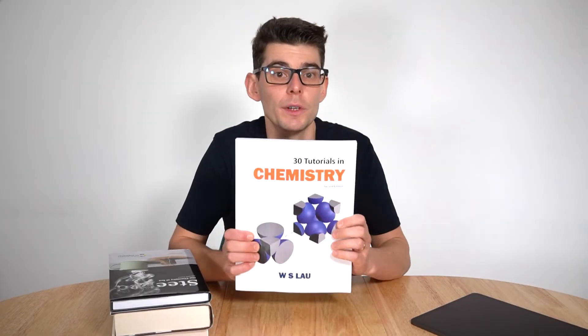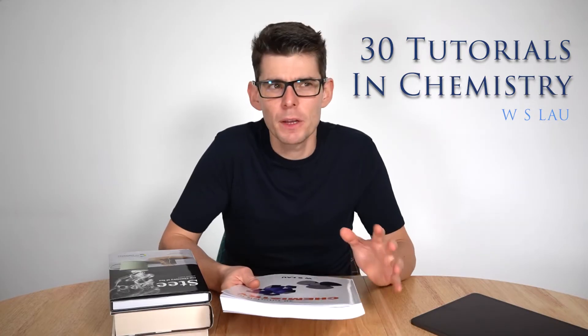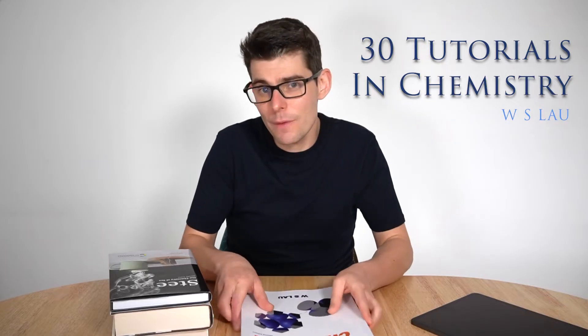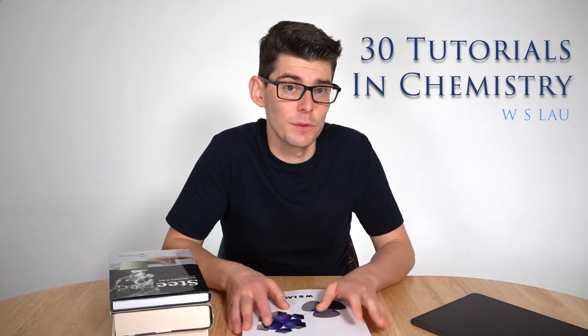On to number two. This is a book I came across quite recently, only a couple of months ago, and I've been blown away by just how good it is. It's called 30 Tutorials in Chemistry by W. Lau. It's kind of written as preparation for university study for bright chemistry students, but don't let that put you off, because it's written in a really easy-to-follow manner. Some of the content is challenging and unapologetically so, because it's getting you ready for university, but it goes through each individual stage. The chapters are broken down so you can pick the book up and put it down again, only reading chapters you find particularly relevant.